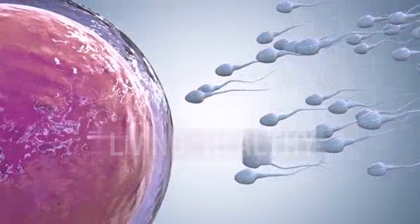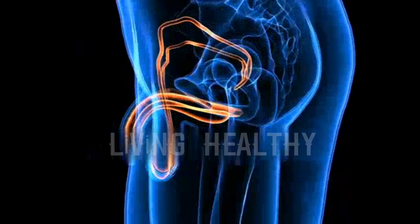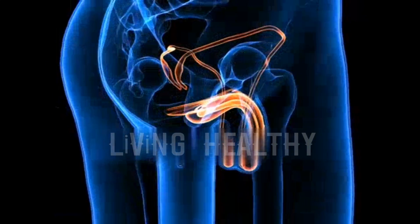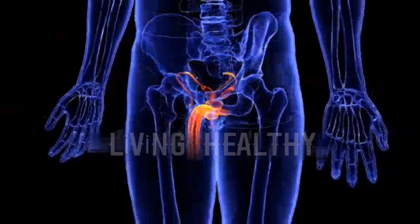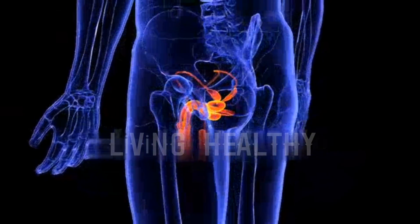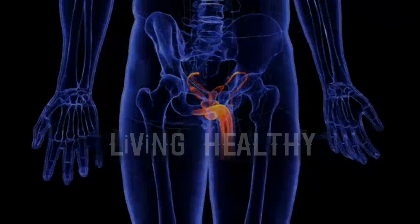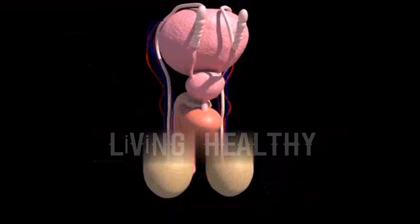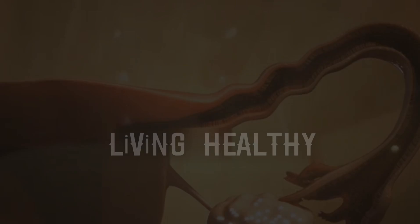The sperm has a tail that enables movement, is very fast, and has a cylindrical structure with half a set of chromosomes. There is a cell membrane around the head just below it. Enzymes that will dissolve the outer shell of the egg are stored there, and the nucleus carrying the chromosome is located in the head. The neck is followed by the tail, which will provide the long journey to the egg.